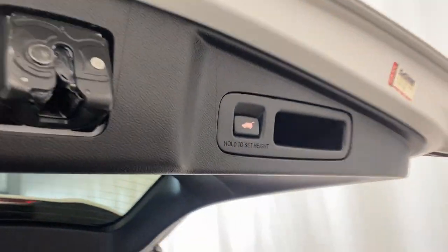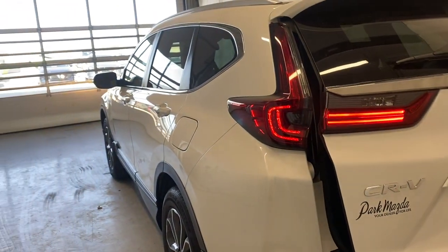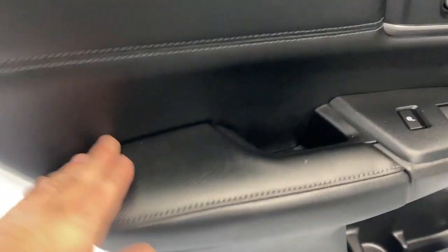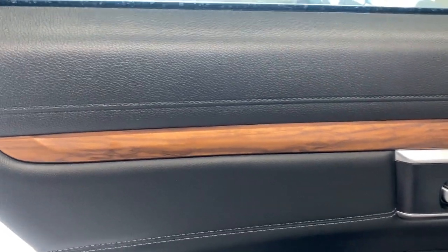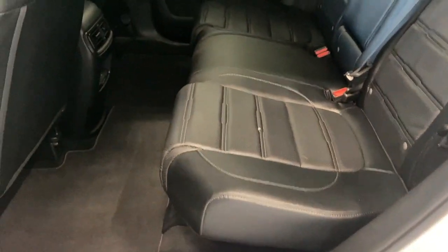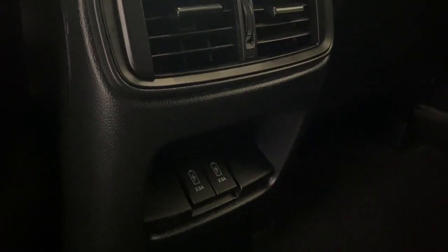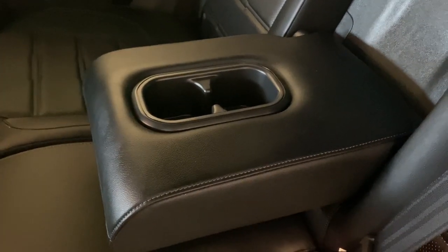The power trunk button closes nice and easy. Now let's take a look at the back seats. Back here we have a nice armrest with power windows, heated seats, and wood trim — which is very clean. There's tons of leg room and headroom, with the same leather upholstery as the front. You've got two rear air vents and two USB ports for rear passengers so you can charge your phones, iPads, and whatnot. There's also a fold-down armrest and cup holder.